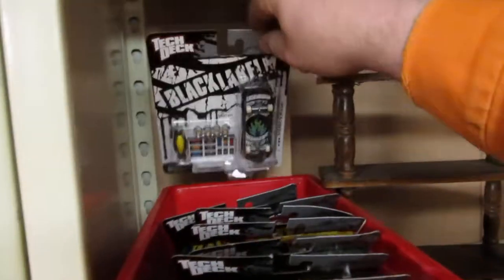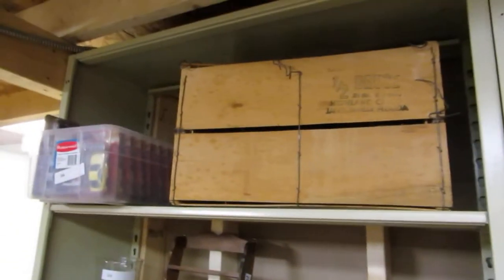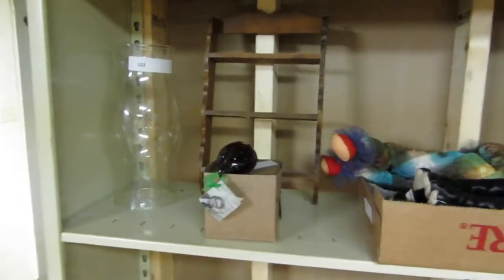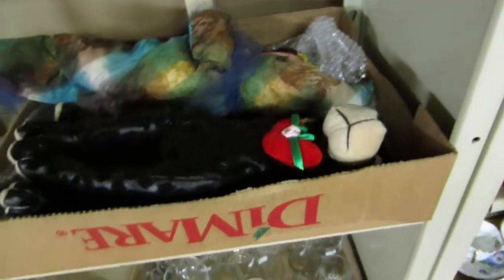We have tech decks, colon coolers, Risk — the game for men — and half a Bruce Highland crate. We've also got cars and a lampshade. Some funky dogs and a little basin and pot.